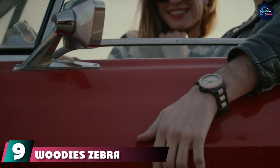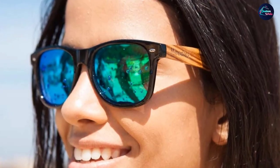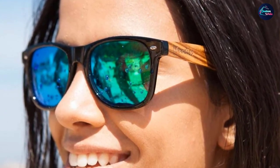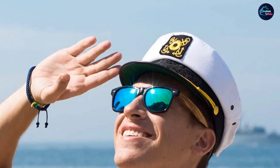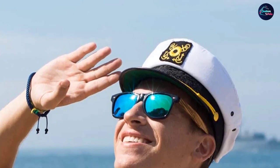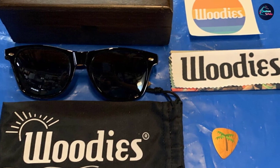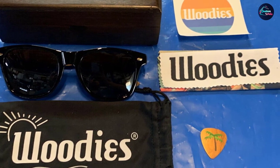At number nine we have Wood Is Zebra Wood Aviator Wrap Sunglasses. With an imposing black rim and colored lenses, they make an immediate statement. Lenses are available in blue, green, and ice blue, and can be worn by both men and women. Like others on this list, they come with polarized lenses offering 100% UVA and UVB protection, plus a free carrying case, lens cloth, and guitar pick, backed by a 30-day money-back guarantee.